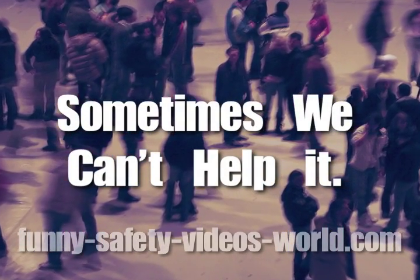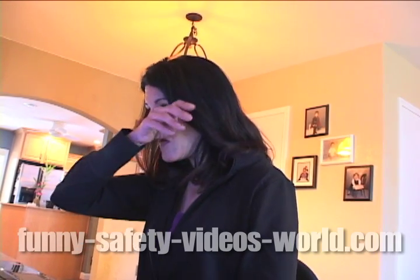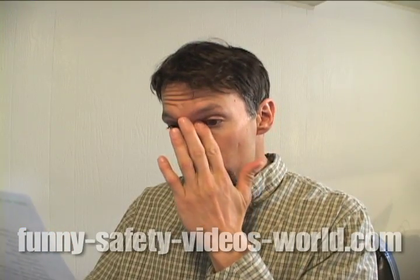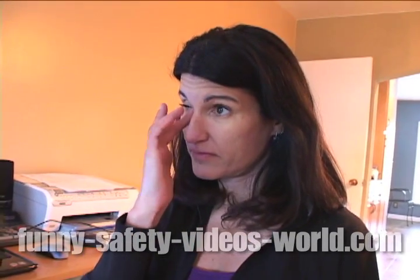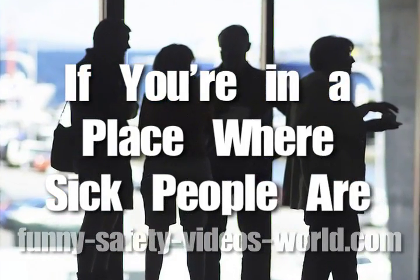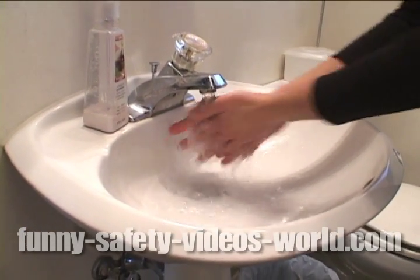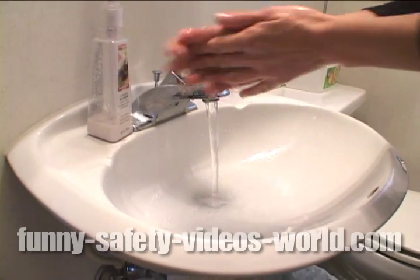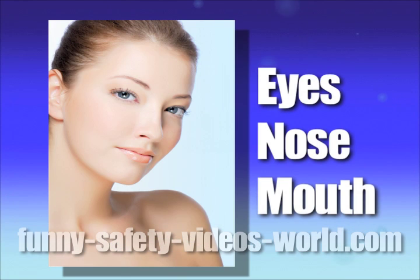If you're in a public place you probably have to touch things other people touch, so rule number two is: don't touch your eyes, nose, or mouth. If you do, you could be giving a virus a free ride past your body's first line of defense. Because we sometimes touch our face without realizing it, if you're in a place where sick people are or might have been, wash your hands as much as possible. Washing with soap and water for 15 seconds can remove the influenza virus. Alcohol gel works great too, or you can use disposable hand wipes. If you can keep from letting the flu virus in through your eyes, nose, or mouth, you can stay healthy.